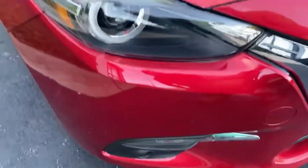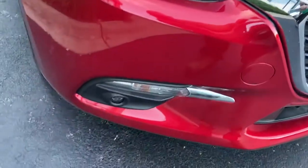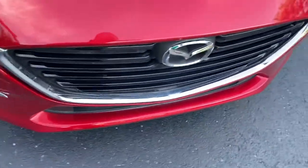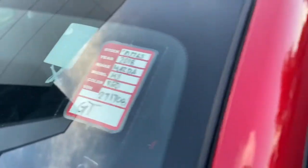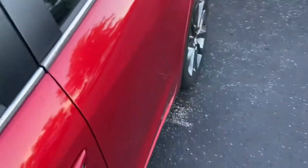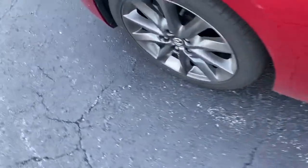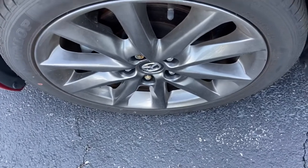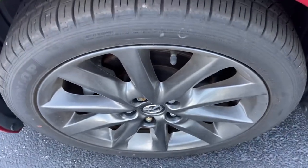Starting with the exterior, you do have projector beam headlamps and LEDs with driving lights down below. You have this very nice chrome grille. This is a 2018 Mazda 3 Grand Touring — the top of the line, best of the best model — and it has these Dunlop tires and dark finish wheels.